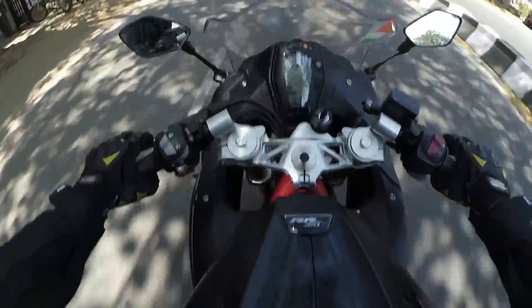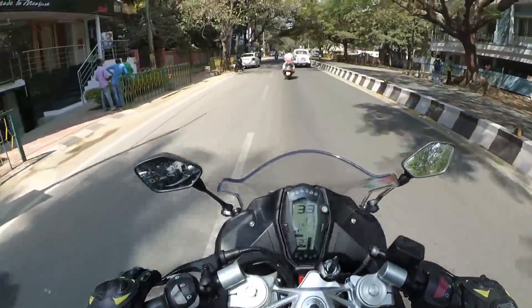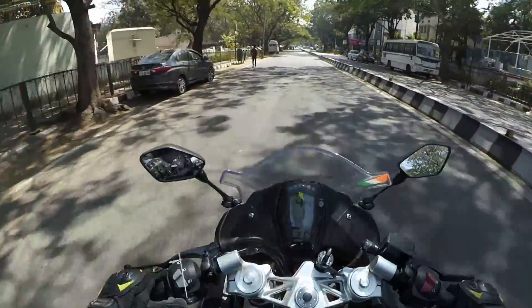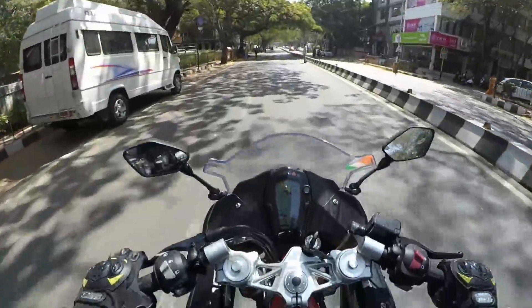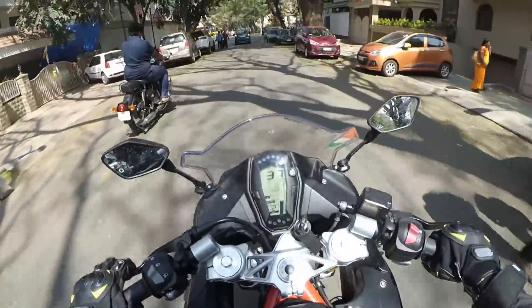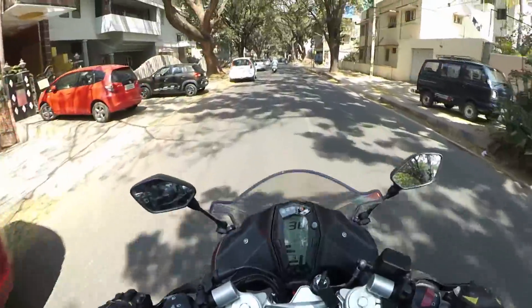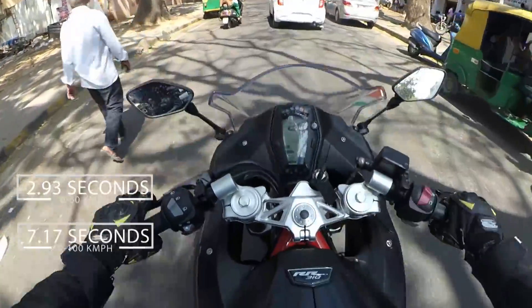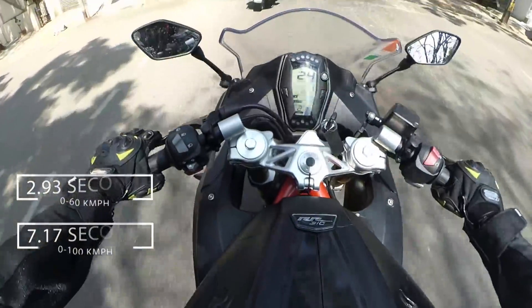Next up let's talk about the engine. This is the same exact engine from the BMW G310R. It is not as good as BMW standards but it's still a lot of quality for an Indian manufacturer. It's a 312.5cc DOHC liquid-cooled fuel-injected engine — exactly the words you want to hear in the 21st century. It makes around 35bhp and 28Nm of torque on paper, but it's unbelievably fast.